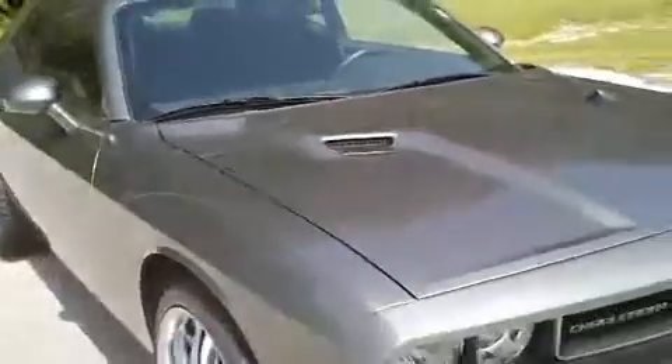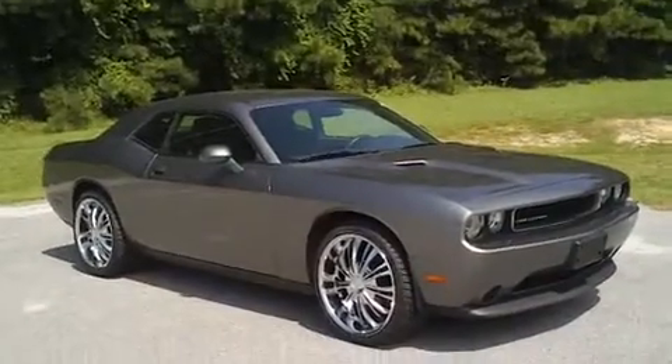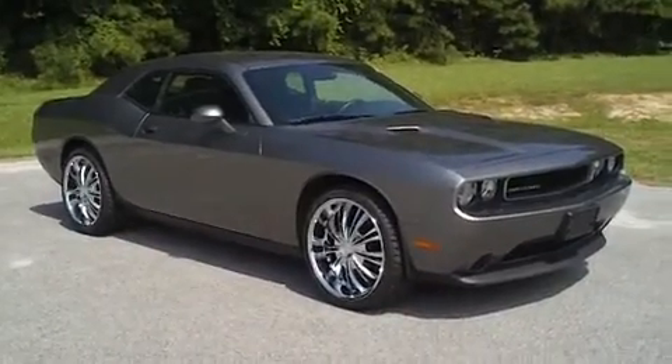So, a 2011 Dodge Challenger here at E4 Chrysler Jeep Dodge. If you have an interest in this vehicle, I encourage you to call 843-669-1881. Any of the professional sales staff can help you with any questions that you might have.